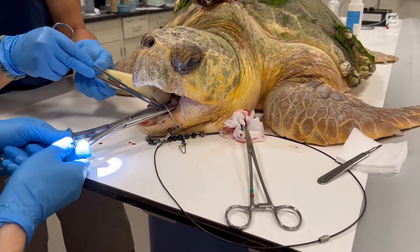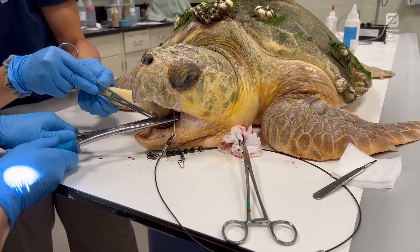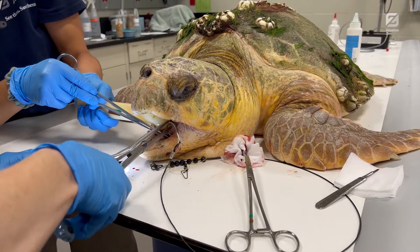The big loggerhead sea turtle that we saw had a hook in line, meaning there was a fishing hook stuck inside the mouth of that animal. When we took radiographs, we were surprised to see another hook deep in the stomach.